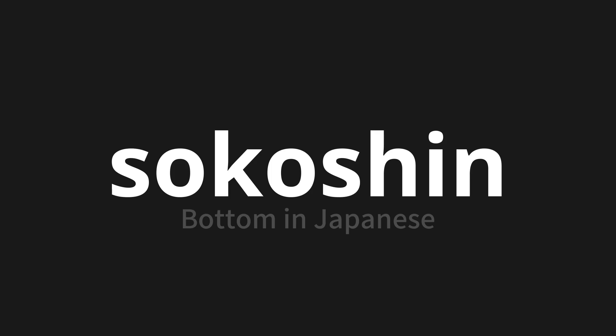One more time. Sokohuka. Sokohuka. Sokohuka.